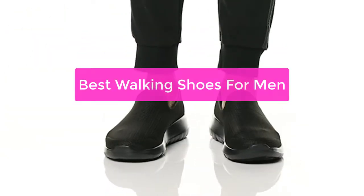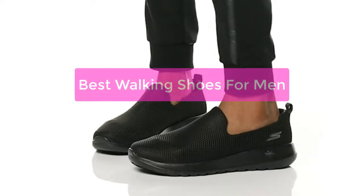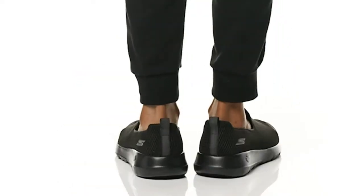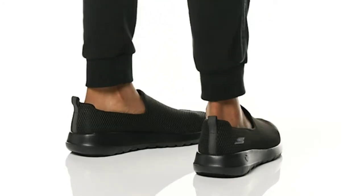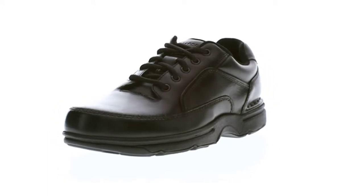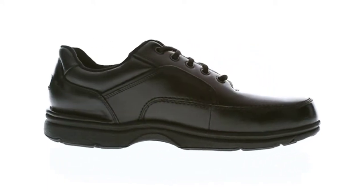Are you looking for the best walking shoes for men? If so, you're in luck. In this video, we will discuss the different types of walking shoes available on the market today, as well as which ones are best suited for different types of walks. We will also provide tips on how to choose the perfect walking shoes for you based on your personal preferences and lifestyle. So let's get started.